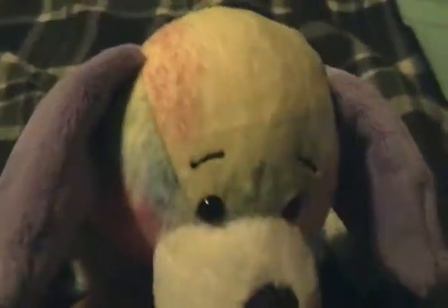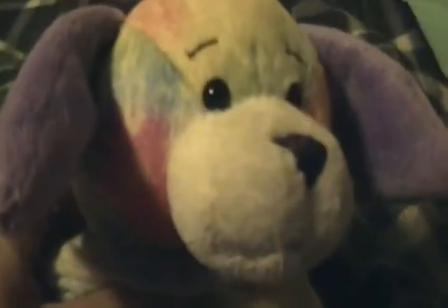Hi everybody. This is going to be the video of what Webkinz I've got in the past two weeks. Here we go.